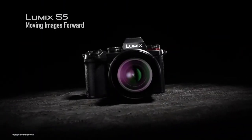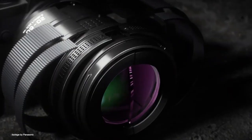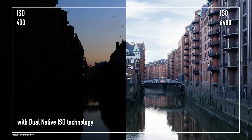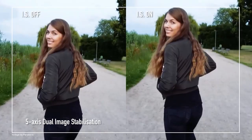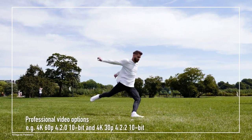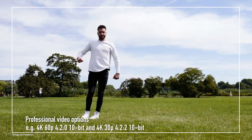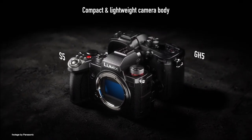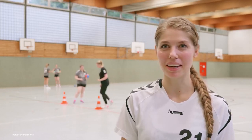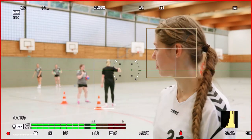Panasonic has just unveiled a new and more budget-oriented full-frame mirrorless camera. The new Panasonic S5 features a 24MP full-frame sensor with dual ISO, in-body image stabilization, and in-camera 4K 60p recording in a 10-bit codec. The new S5 borrows features from both the S1 and the higher-tier S1H hybrid to give video creators a lightweight and more affordable tool.